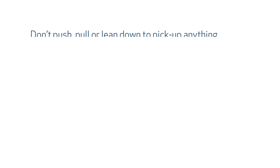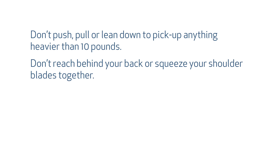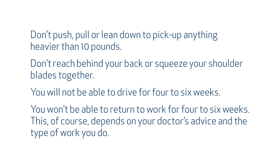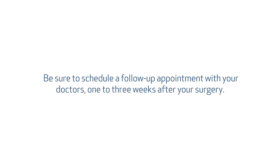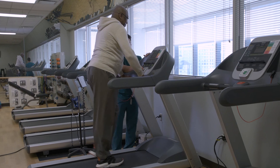Here are some activity restrictions to keep in mind. Don't push, pull, or lean down to pick up anything heavier than 10 pounds. Don't reach behind your back or squeeze your shoulder blades together. You will not be able to drive for four to six weeks, and you won't be able to return to work for four to six weeks — though this depends on your doctor's advice and the type of work you do. Be sure to schedule a follow-up appointment with your doctors one to three weeks after your surgery, and in four to six weeks, when you are completely cleared by your surgeon and your cardiologist.